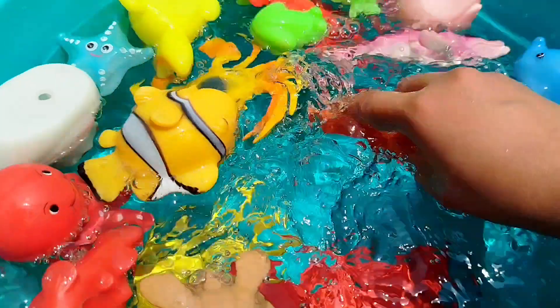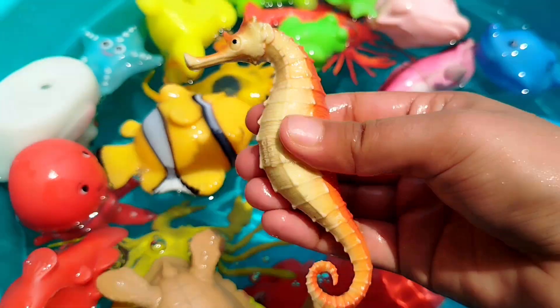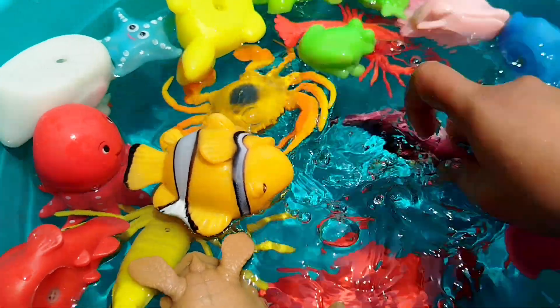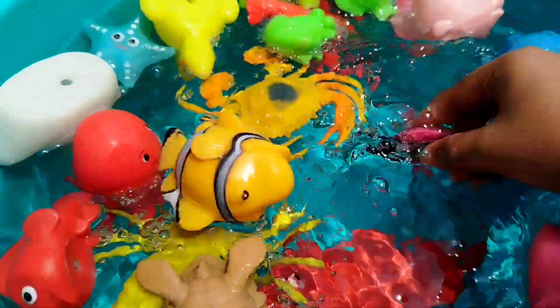The first sea animal is a seahorse. This is a seahorse. The next sea animal is a whale.